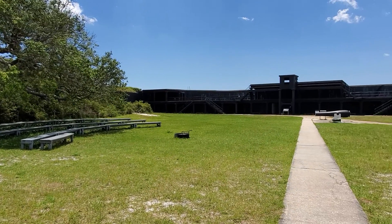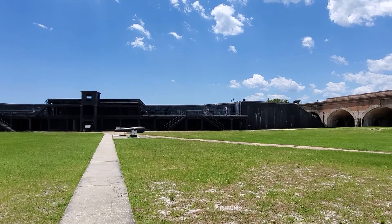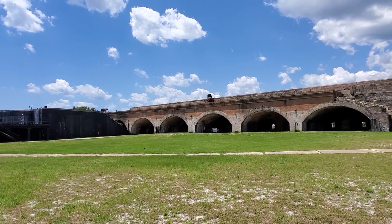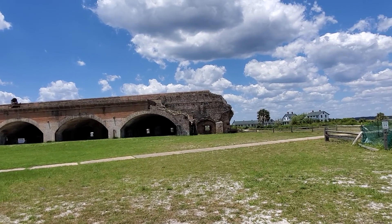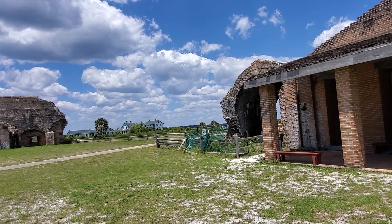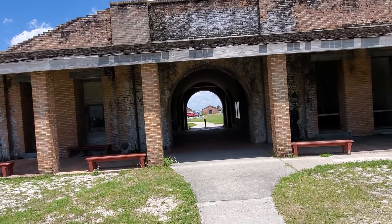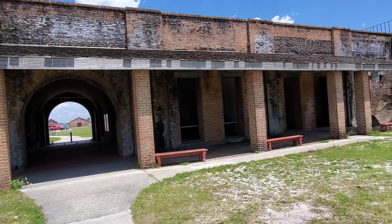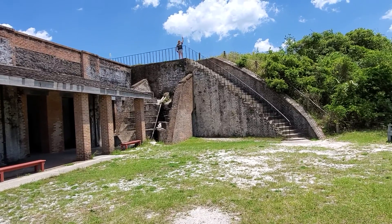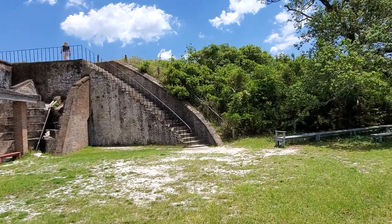This is Fort Pickens, the largest fort ever built in the U.S. to defend the homeland, protecting Pensacola Bay. You can hear the naval aircraft taking off. This is really a cool place.